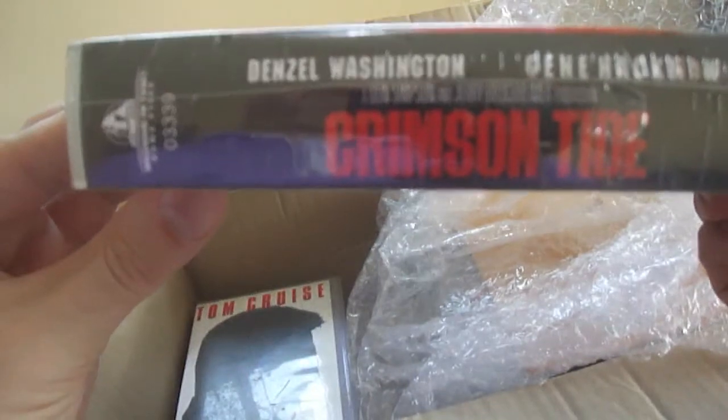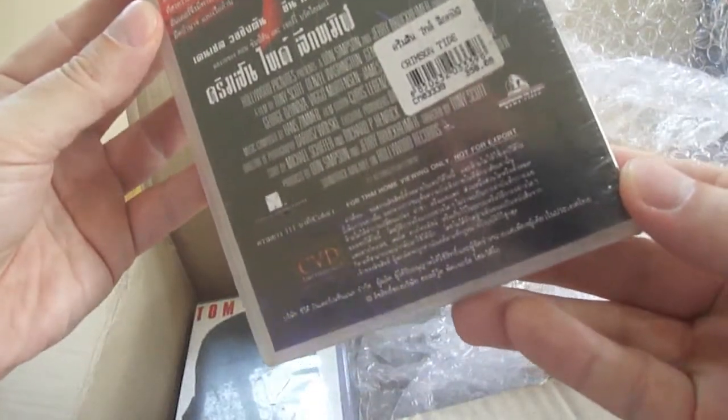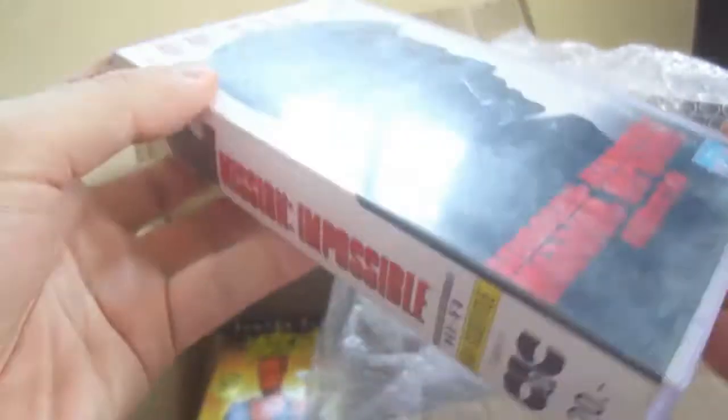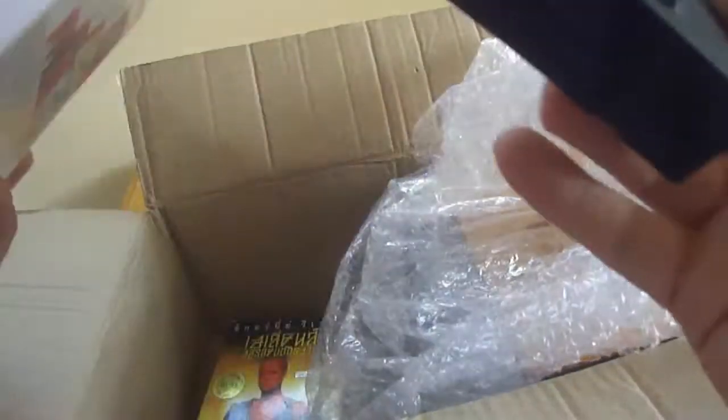I didn't know it was still sealed. I saw all of these in one shot and just said okay, I'll take all of them because they were 20 baht each. And as you can see, it's also Thai subtitled, so that's perfect. I also got Mission Impossible with Tom Cruise included in the bunch — also Thai subtitled. This one was expensive when it was new, 420 baht, whereas the others were 300-something. This is a later VHS release, so those are always interesting.